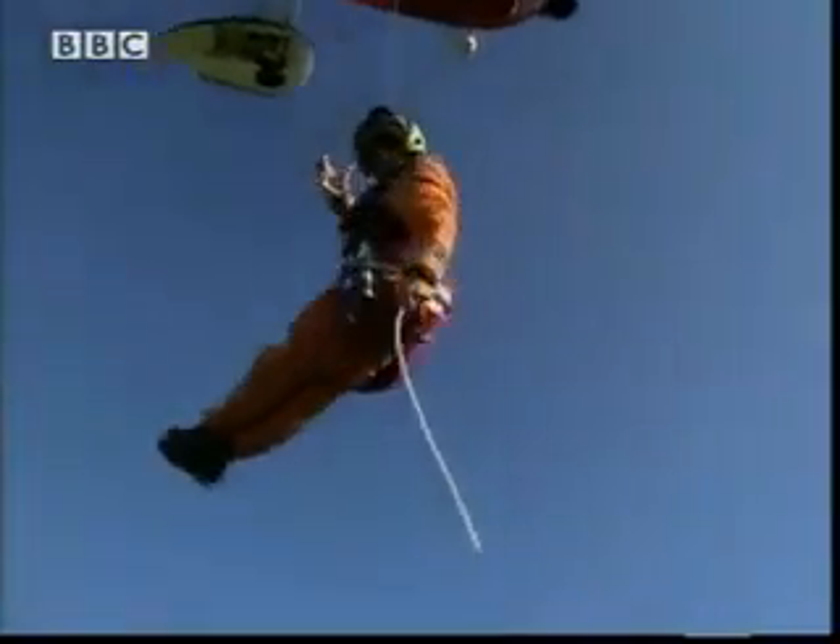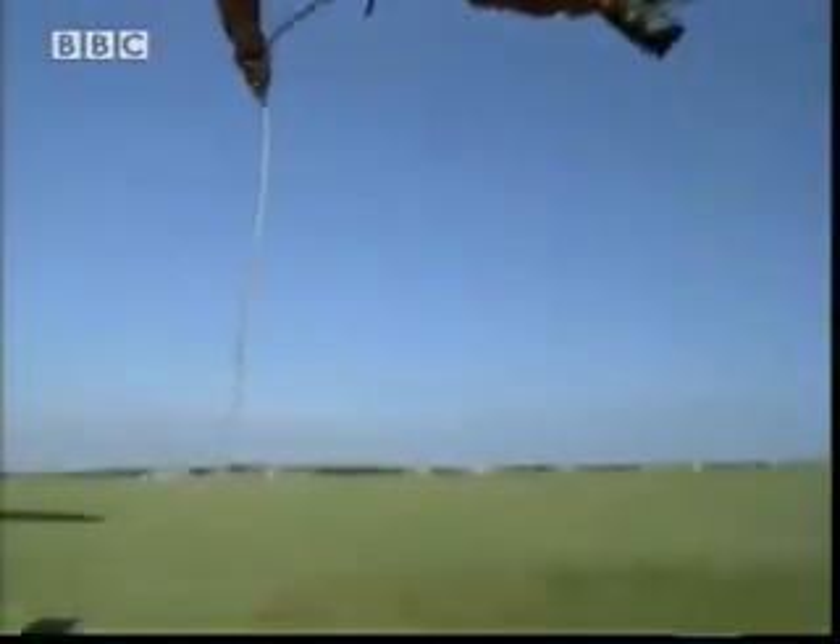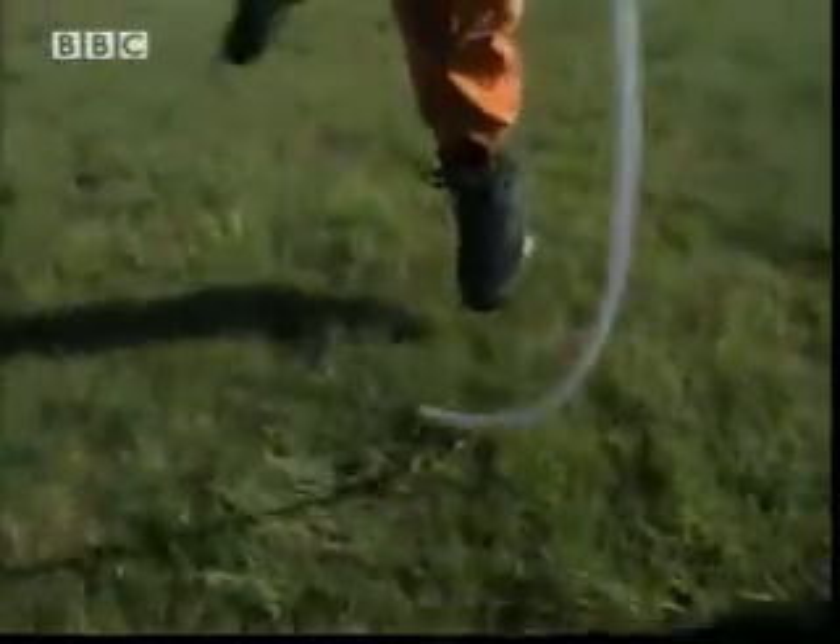Time to see it in action. Terry dangles the static line as he approaches the ground. It touches first, and instantly the charge escapes, so it's safe for him to land.